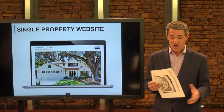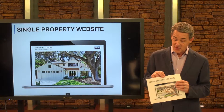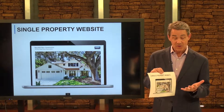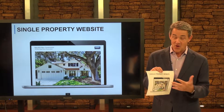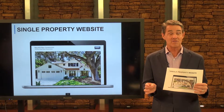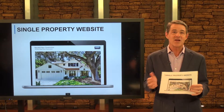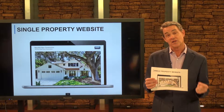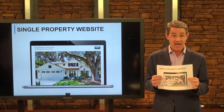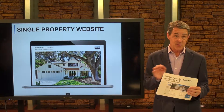I also use that photography to create what's called a single property website. These websites can be used to feature your property on social media and on websites, and I love that we get all the great images, the great photography, great video, but also things that make your community so unique. The area around your community can all be featured in one great digital site to gain more attention on your home.